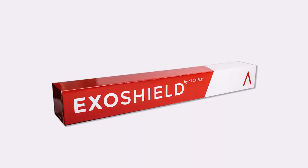My name is Kanjen Desai and I'm from Waterloo, Canada. I'm the CEO and co-founder of Alchemy, and my product is called ExoShield. Alchemy is a nanotechnology company first and foremost.